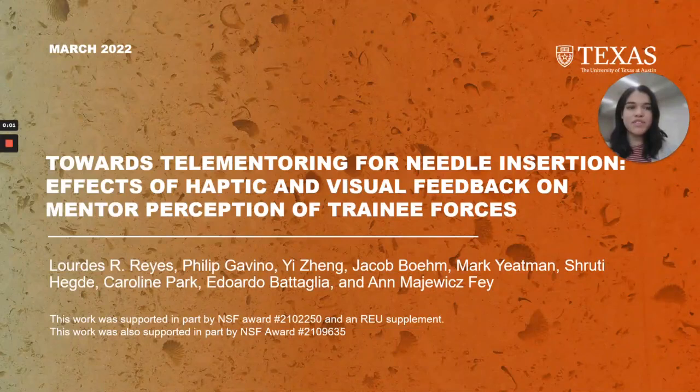Hi, I'm Lourdes Reyes with the University of Texas at Austin, and I will be presenting our work towards tele-mentoring for needle insertion, looking at the effects of haptic and visual feedback on mental perception of training forces.